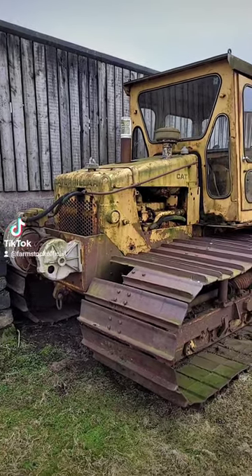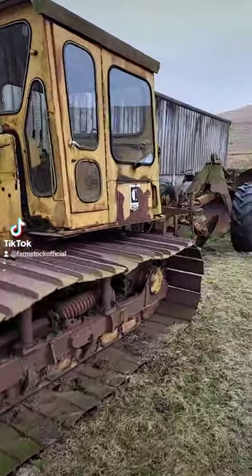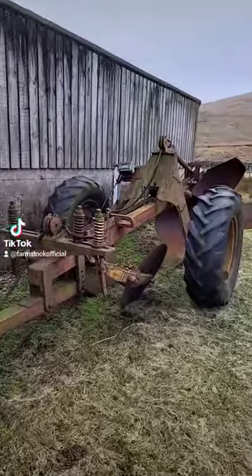Now, how many of you have seen one of these? This is a very old Caterpillar D4 and it's got a big draining plough on the back of it for draining a lot of wet, hill, peat land.